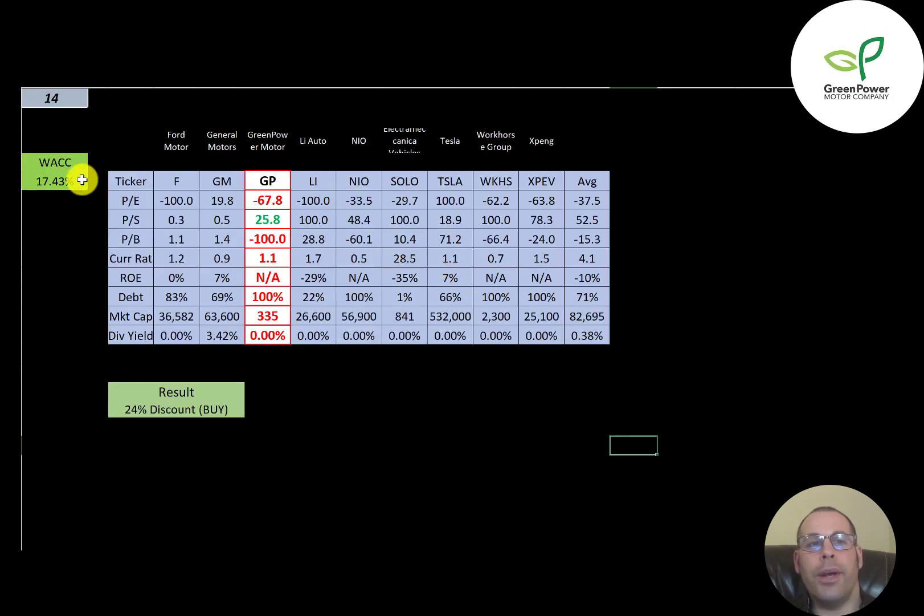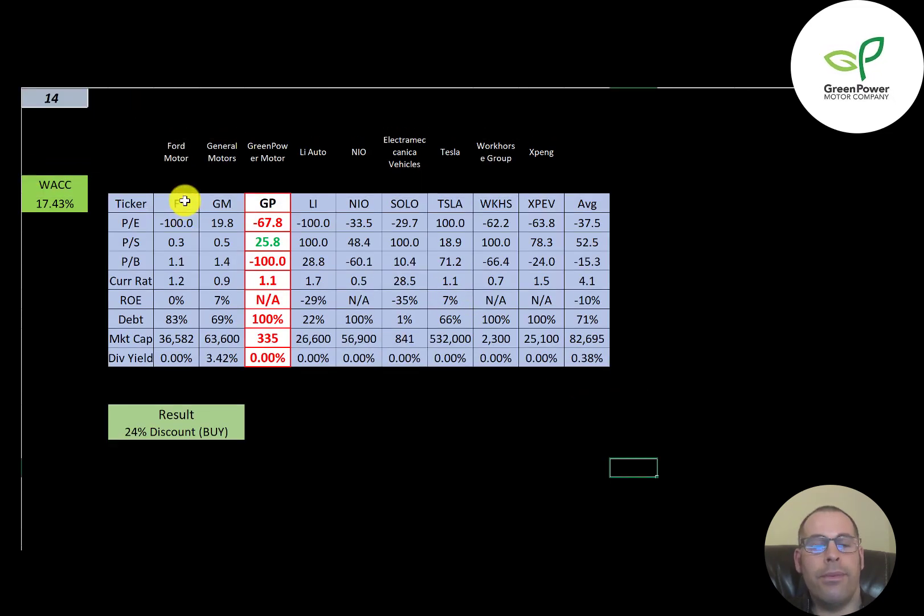The best way to look at ratios is to compare them to similar companies. I've done videos on Ford, GM, Li, NIO, Solo, Tesla, Workhorse, and XPeng — all in the same industry as Green Power. If Green Power has a number in red, they're worse than the average; if green, they're better. They're worse than average on PE because they have a big negative. They are better in price to sales — that's the only ratio they're better than the average. They have a terrible price to book. Their current ratio is above 1, which is good. They don't have an ROE. They're 100% debt, and they're the smallest company in this industry.